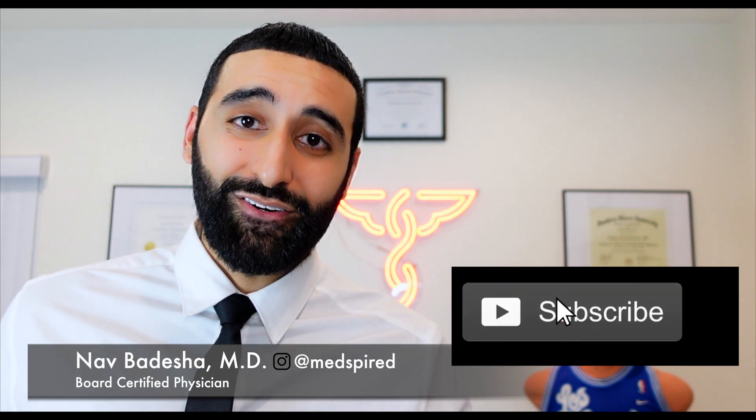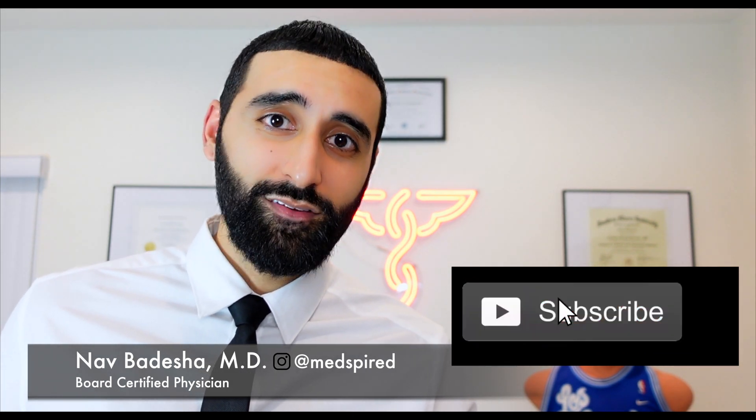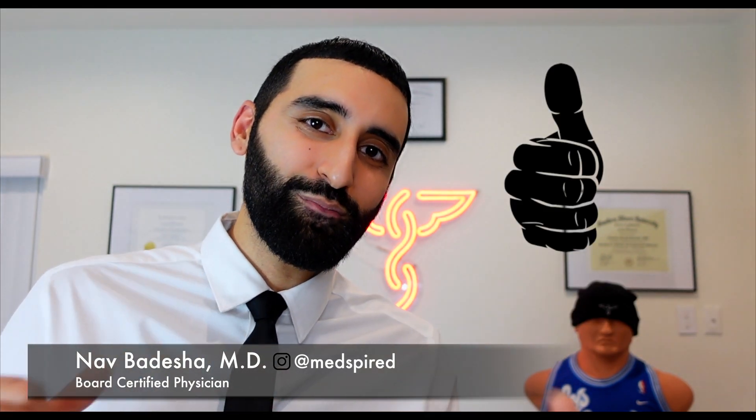What's going on everyone? I'm Dr. Nav Badesha, and if you enjoy the medical side to sports injuries, consider supporting our channel by subscribing and giving a huge thumbs up if you learn something new.